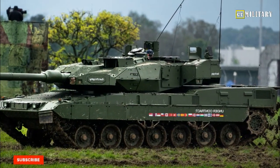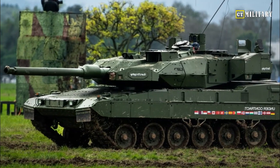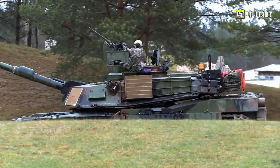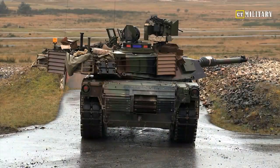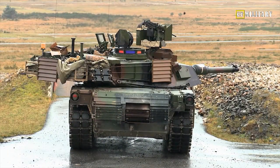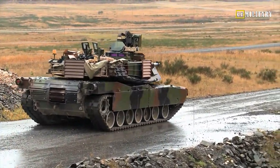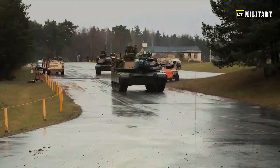The Leopard 2 S7V is also equipped with state-of-the-art communication and reconnaissance systems, ensuring seamless coordination with other units on the battlefield. Its advanced sensors and targeting systems provide real-time situational awareness, enhancing crew effectiveness and decision-making capabilities.